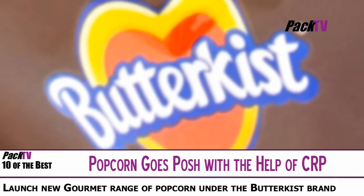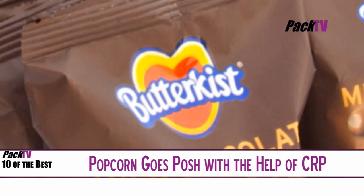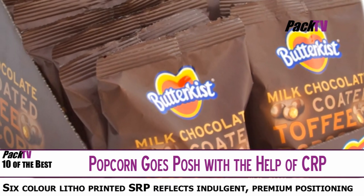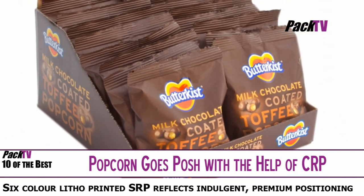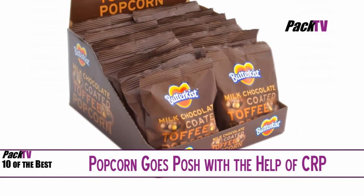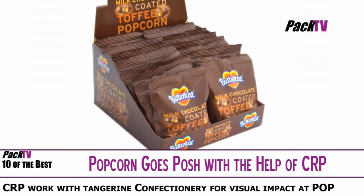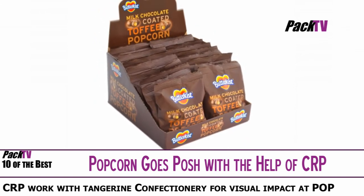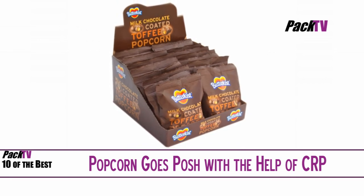CRP Print and Packaging has manufactured shelf-ready packaging for the launch of a new gourmet range of popcorn under the Sunkist brand. CRP has worked with Tangerine, the UK's largest independent manufacturer of confectionery, on a number of their brands, helping them improve their visual impact at point of purchase. The six-colour litho printed SRP reflects the indulgent, premium positioning of the two products, providing instant shelf standout in the confectionery and snacking aisles.